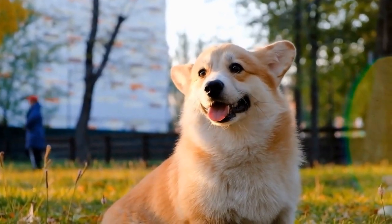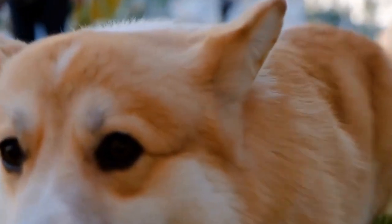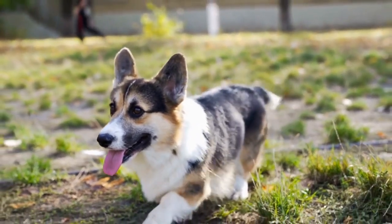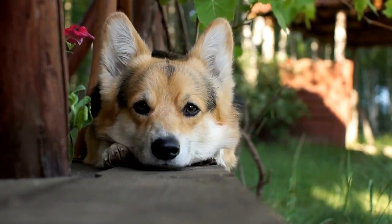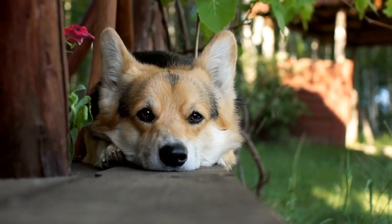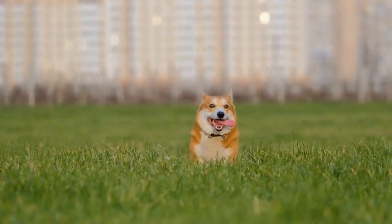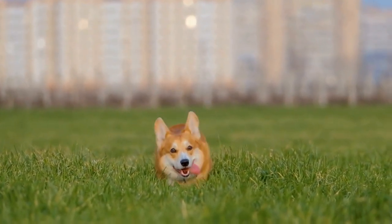Incorporating props and themes: another way to enhance the charm and personality of Pembroke Welsh Corgis is to incorporate props and themes into the photoshoot. This adds a touch of creativity and uniqueness to the images. For example, dressing the corgi in cute outfits or placing them in themed settings can bring their charm to life. However, it is important to ensure that the props and costumes are comfortable and do not cause any harm or distress to the dog.